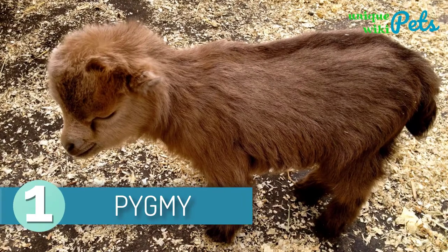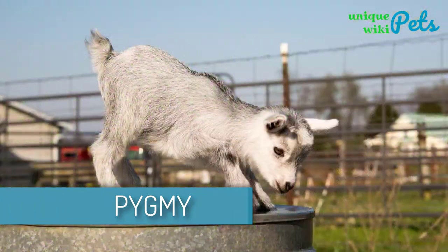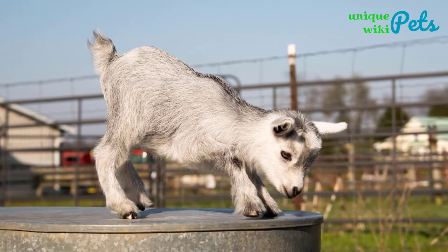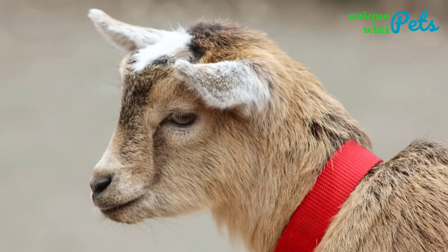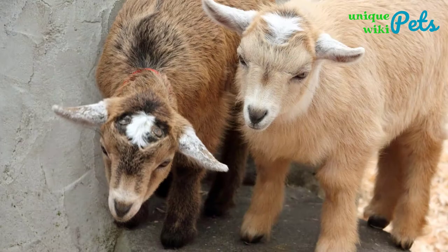Pygmy. Pygmy Goats are a more popular miniature goat breed kept as pets than dairy all over the world. The best thing is that they're adaptable to most climates and they have a friendly personality. An adult pygmy goat is slightly smaller than a golden retriever.